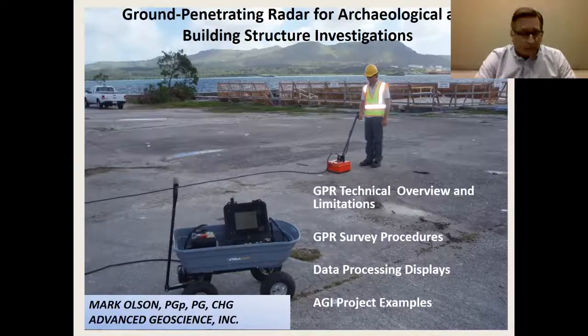Just before I get started, I'm a geophysicist and I've done a lot of different things. I got involved with ground penetrating radar with the construction of the Los Angeles Metrorail project back in the 90s.